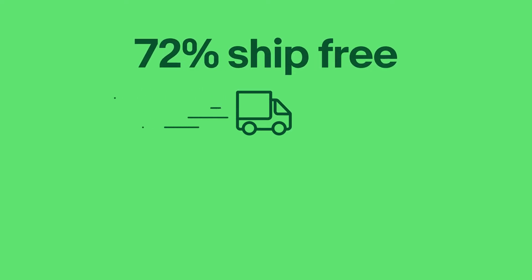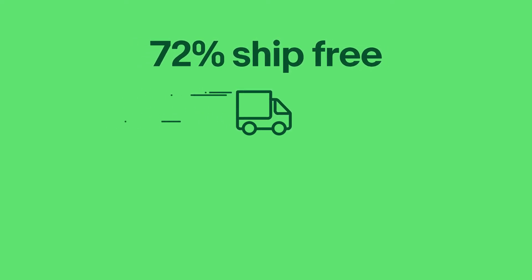We're almost finished. Let's talk about shipping costs and how they relate to your item price. 72% of eBay transactions ship for free because customers prefer the simplicity of an all-inclusive price. We understand this isn't possible for certain items, so choose what's right for your business. To offer free shipping and not hurt your bottom line, factor the shipping costs into your final listing price. If you don't offer free shipping, keep the shipping costs in mind when pricing your item, as customers may be less willing to pay a higher price if they also have to pay for shipping.